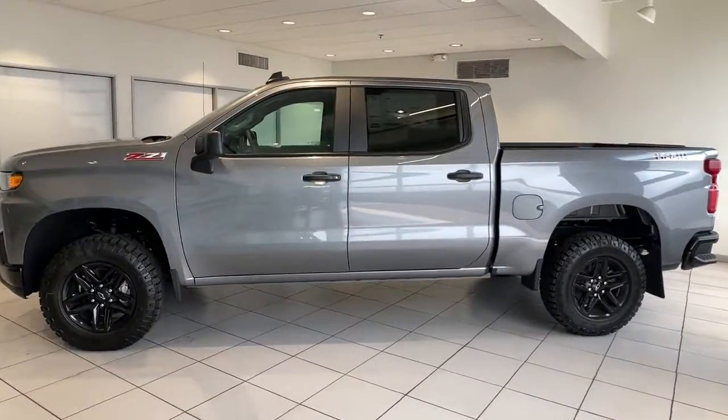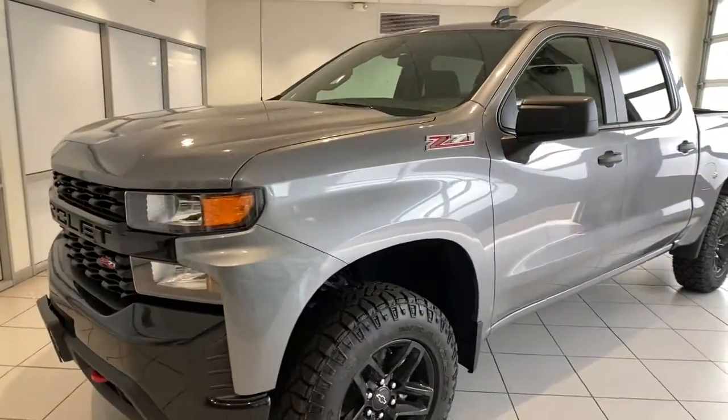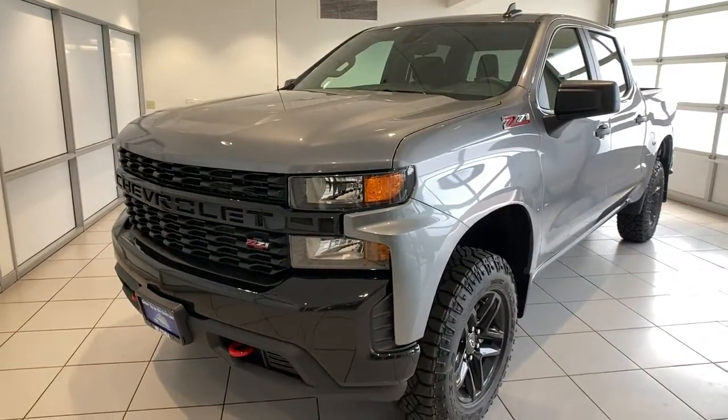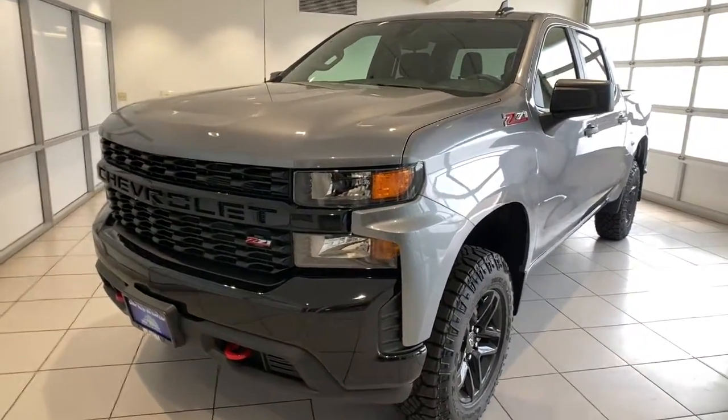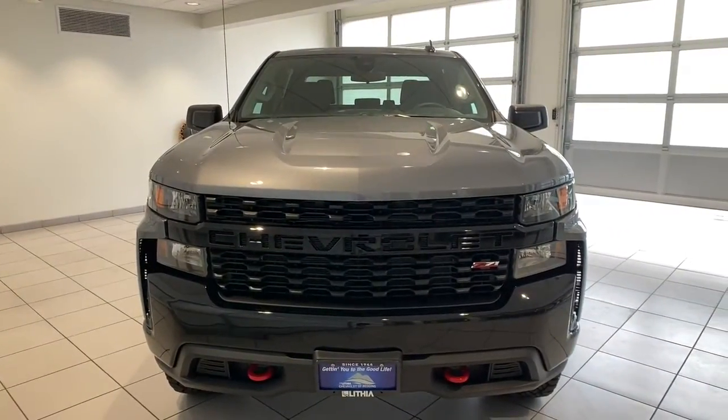Introducing the 2021 Chevrolet Silverado 1500 — the full-size pickup that's strong, quiet, and dependable, with the latest technology to keep you connected while you get the job done.